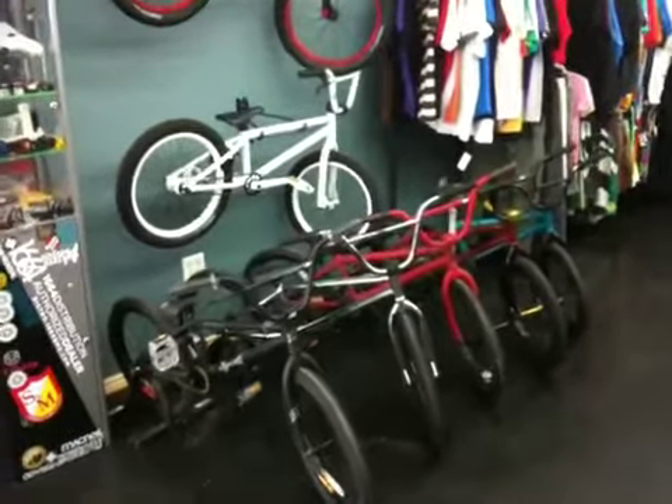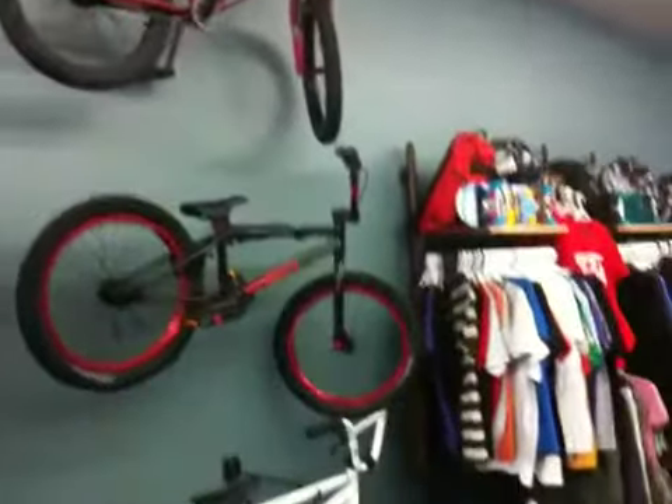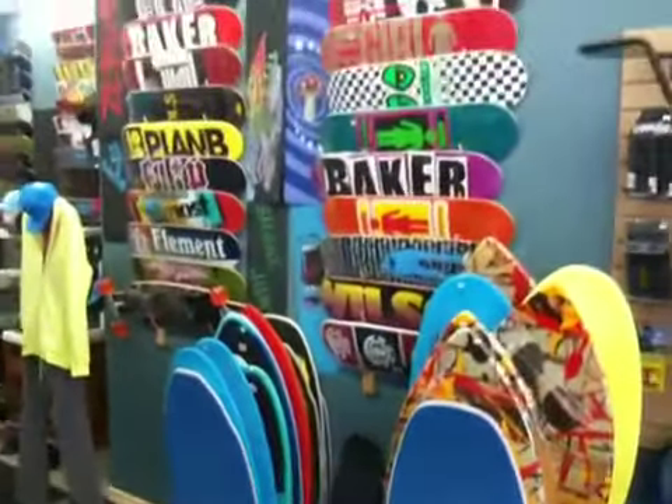Hey guys, welcome to another OLS video blog. Got a couple of our new BMXs in the frame here right now you can check out. This is a video for anyone who hasn't made it down to our new shop on 330 University Avenue.